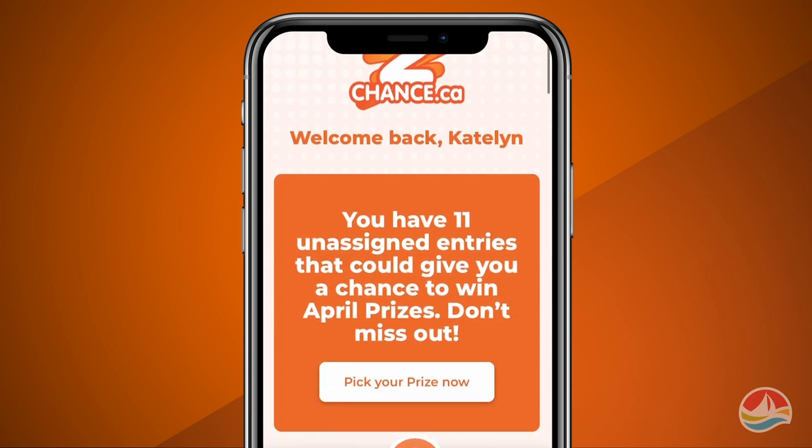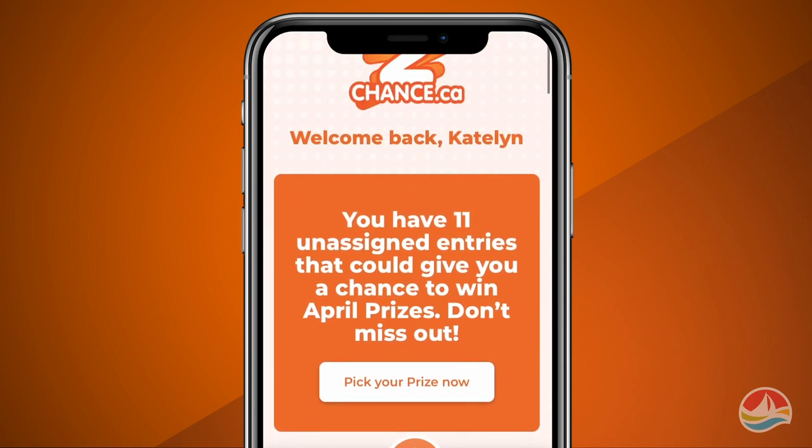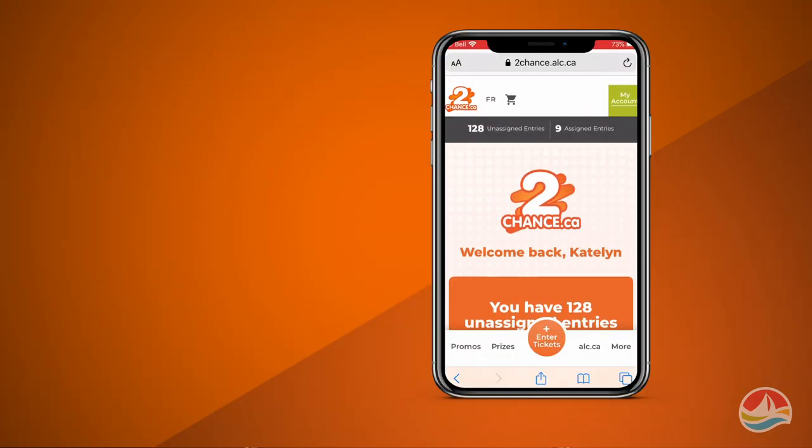There are a few ways to get your 2Chance entries. If you are playing on ALC.ca, then all your purchases automatically go to your 2Chance account within 24 hours of purchase.